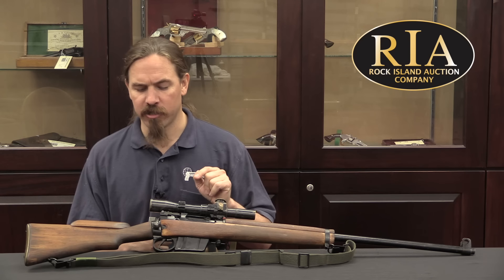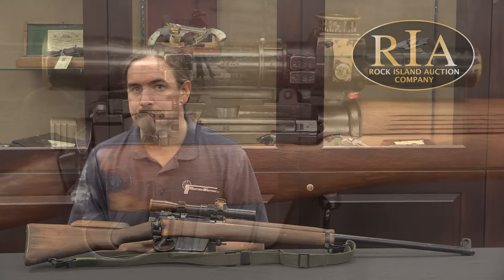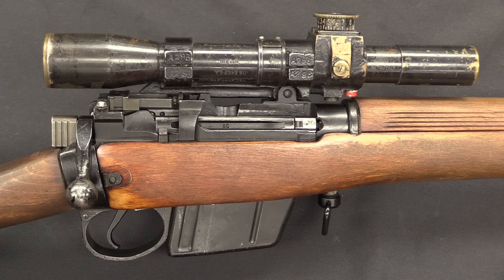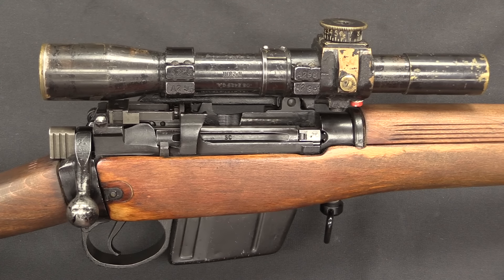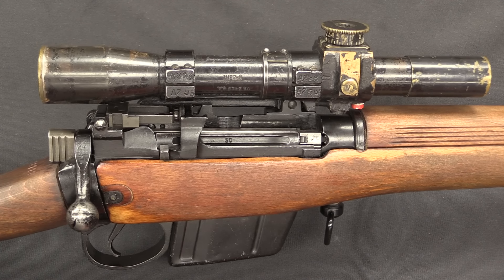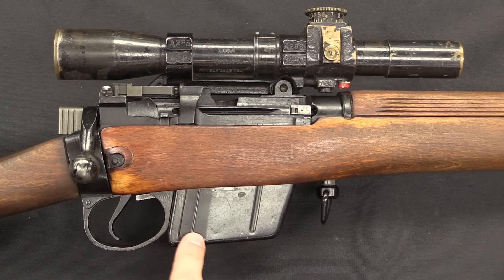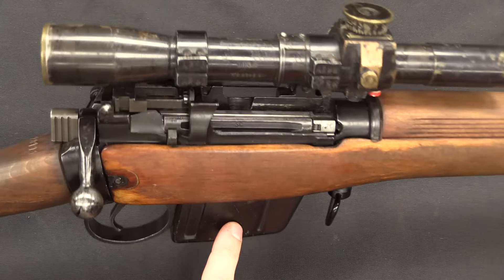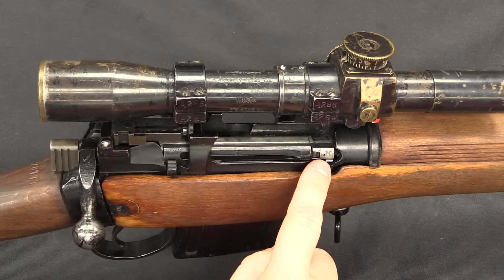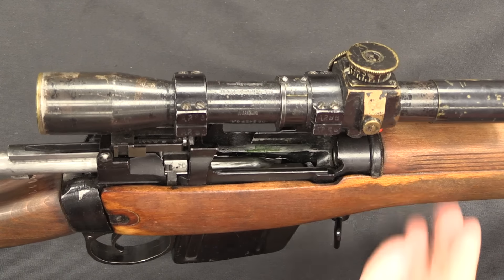Let's take a look at what they changed, because a lot of the stuff on here is still World War Two era. First off, the action was converted from the rimmed .303 cartridge to the rimless .308, or 7.62 NATO cartridge. So the magazine profile and shape changed, and that's pretty distinctive down there. There were also some minor other changes, like the extractor and the ejector, which were changed just to suit the new cartridge.